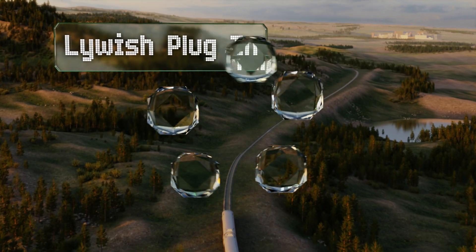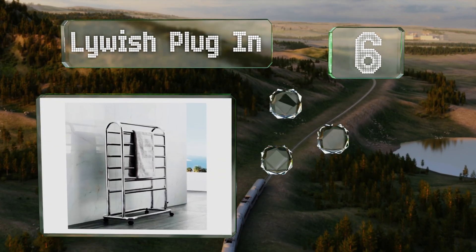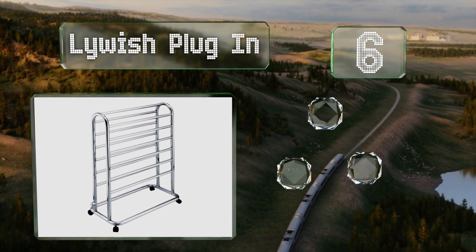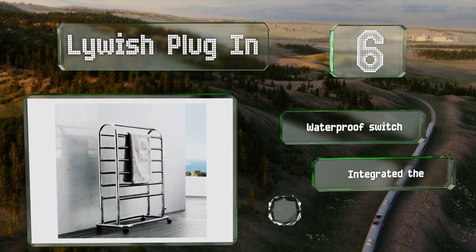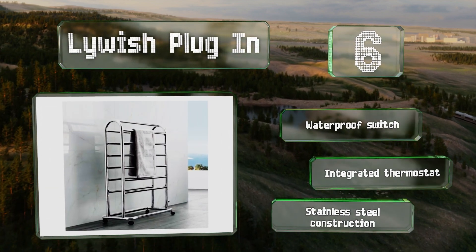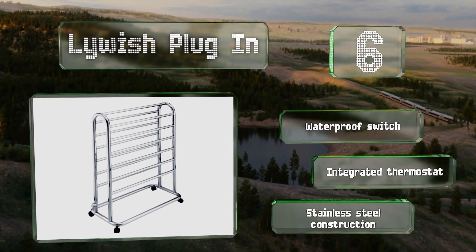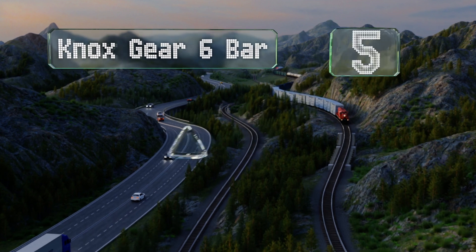Moving up our list to number six, a good choice for large families, the double-sided Lywish Plug-In has a large base with built-in casters for easy maneuverability. It also comes with an arch top that has six evenly spaced bars on each side, providing plenty of room for bath and hand towels. It's equipped with a waterproof switch and an integrated thermostat, and is made of stainless steel.